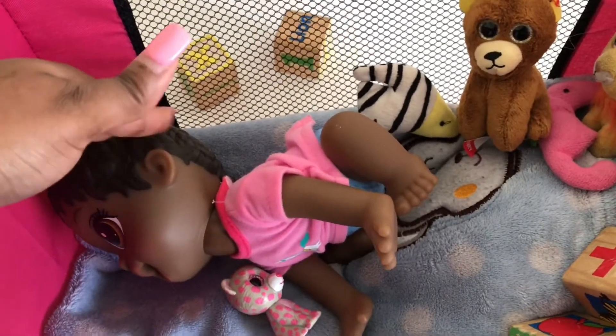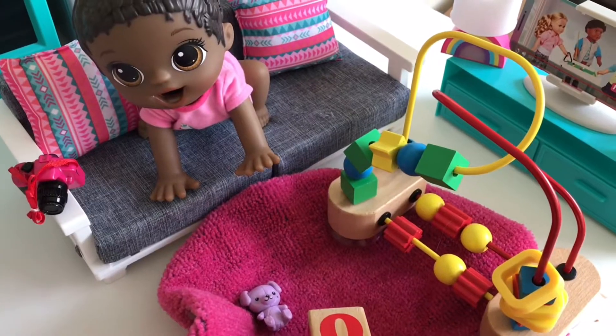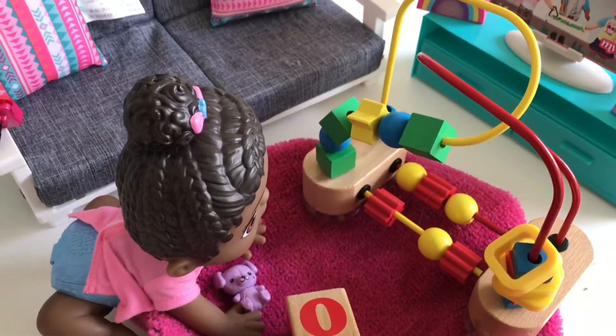Let's get up. Come on, sunshine. Every morning, Trixie loves to watch YouTube and play with her toys. But this time, we have to take pictures, Trixie. Come on. Let's go, sweetheart.